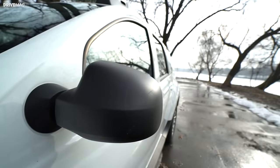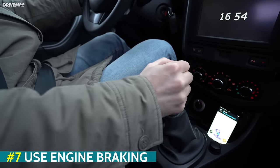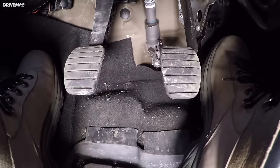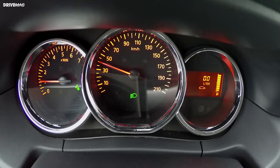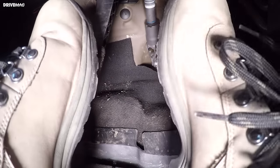Here's another tip: use engine braking. When driving downhill, shift into a lower gear and take your foot off the accelerator to maintain your speed. That way you will burn almost no fuel at all until you press the gas pedal again. You can use engine braking in city traffic as well, for example when approaching a red light. Just remember that it doesn't replace the good old foot brake when you need to stop.